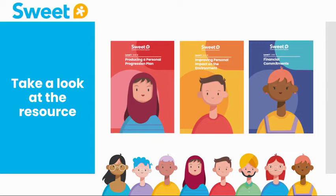If we now look at the resources, you will see that they are very user friendly. Each book is represented by a character in order to encourage the topic of diversity.